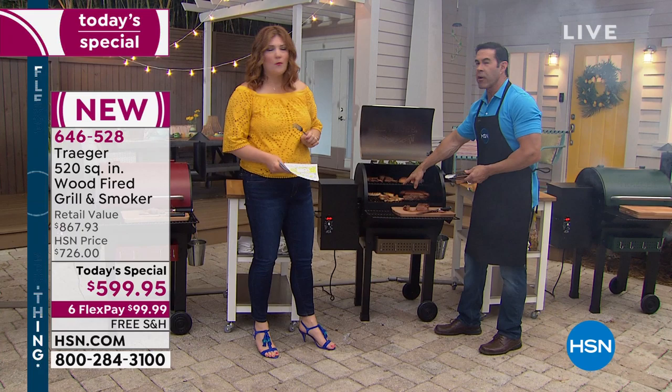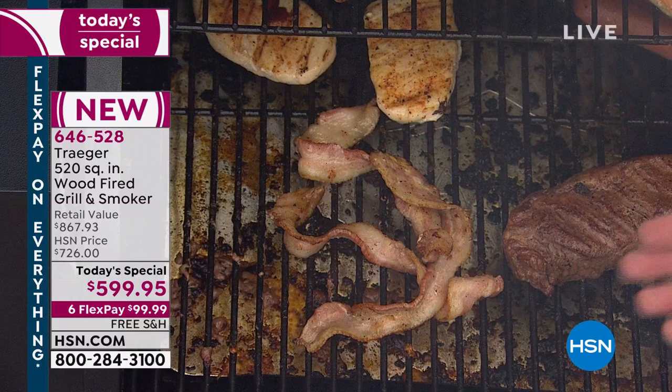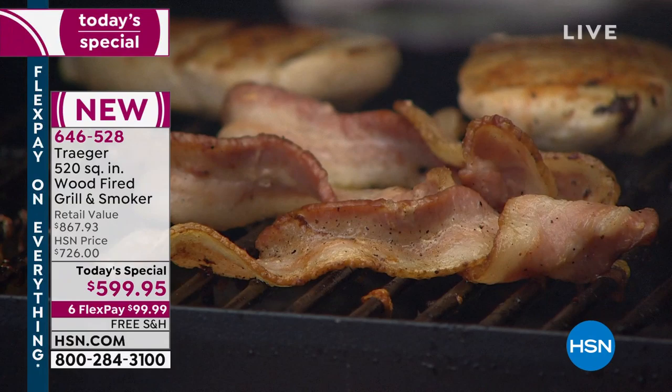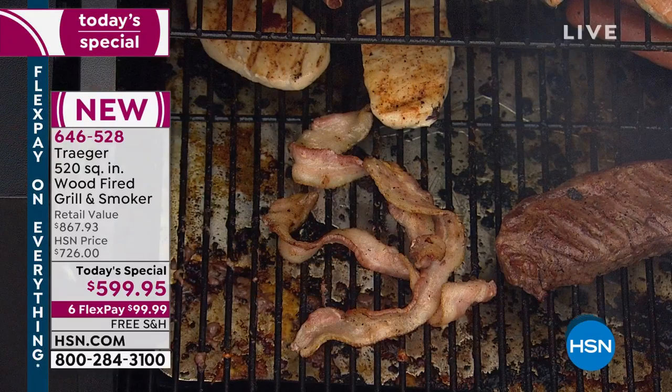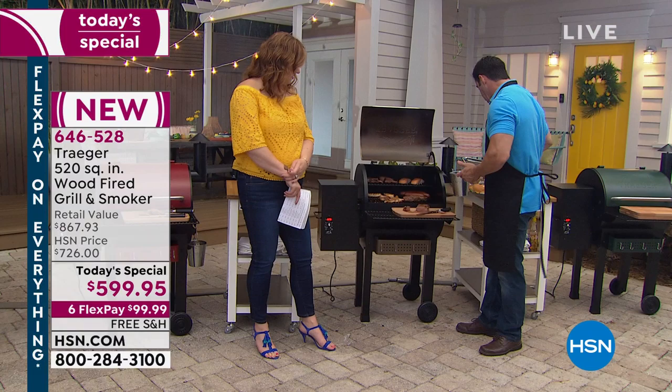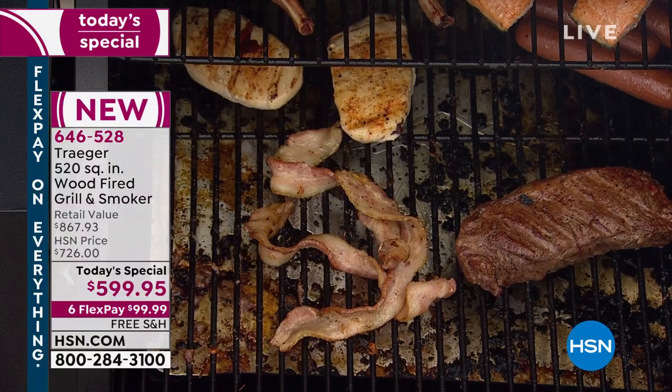If you cook bacon on a charcoal or propane grill, the drippings hit the flame and flare up — hot spots and cold spots. The convection fan inside circulates the heat for even cooking all the way around, and the drip system catches all the drippings. There's no fire coming off this, so you can cook bacon to perfection without worry.